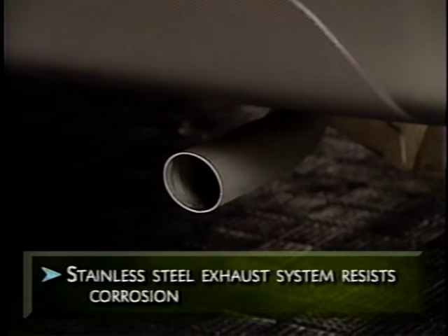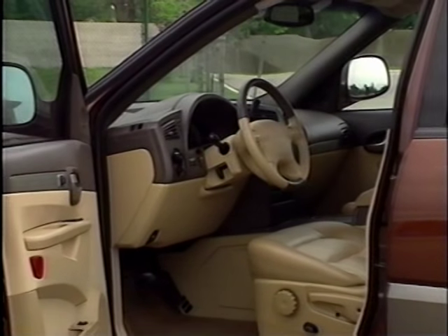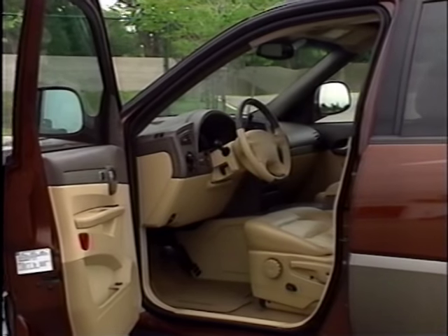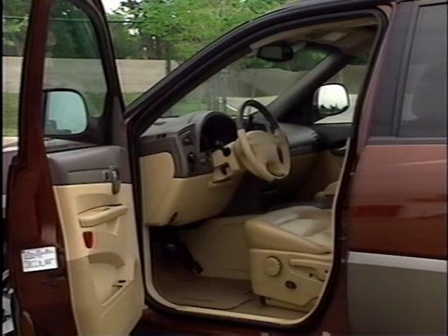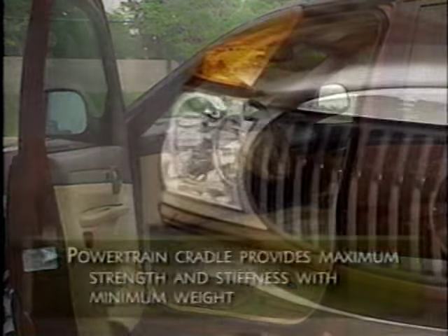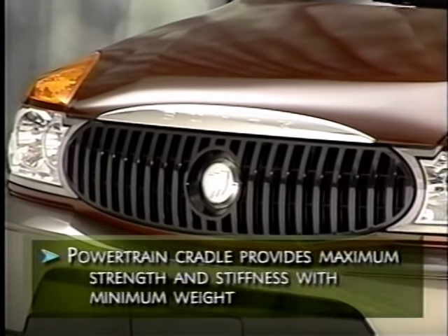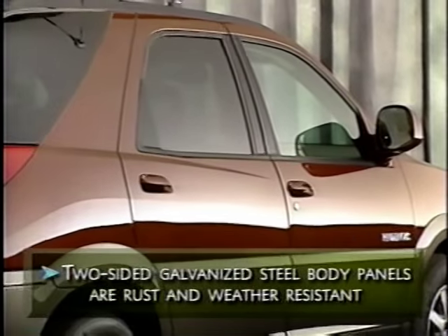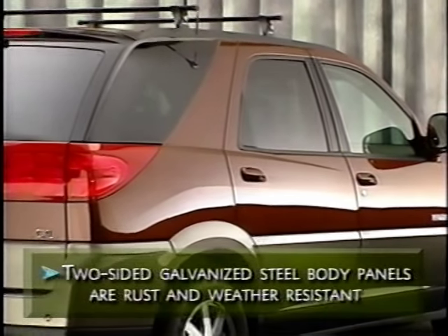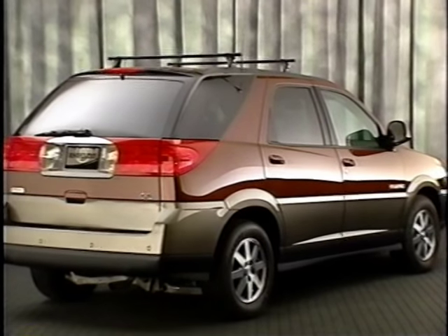The stainless steel exhaust system is designed to help reduce corrosion caused by road salt. Rendezvous's efficiency is aided by a rigid structure — a single-piece side door frame helps minimize joints that can impact structural rigidity, reducing risk of wind and water leakage. A front powertrain cradle has a large U-shaped member made of hydroformed steel for maximum strength and stiffness. Hydroformed steel components are lighter, stronger, and require fewer pieces. Rendezvous's body panels are made of two-sided galvanized steel coated with zinc and protective anti-corrosion dips to help provide protection from rust and weather damage.